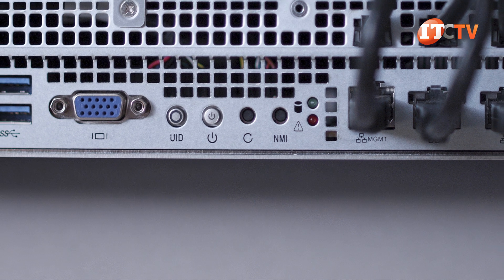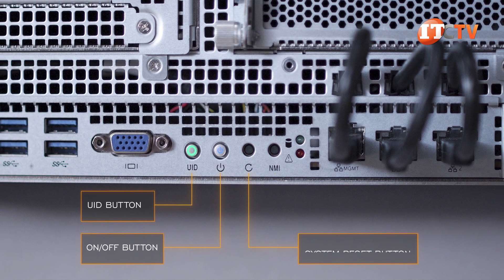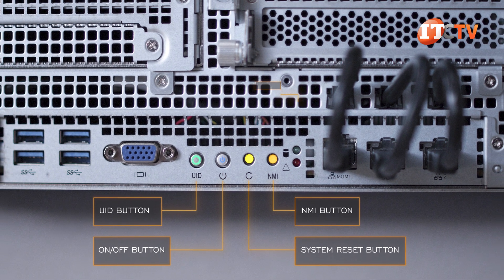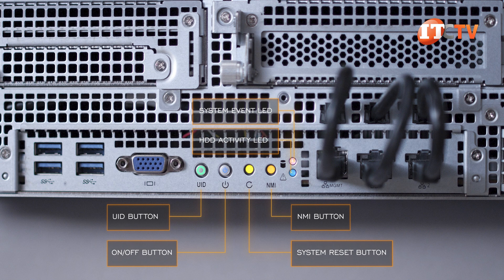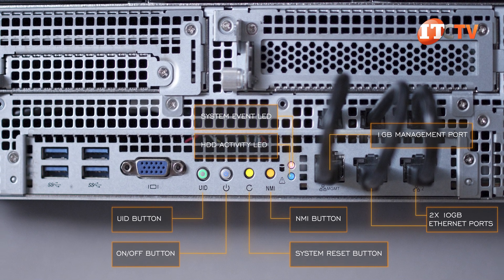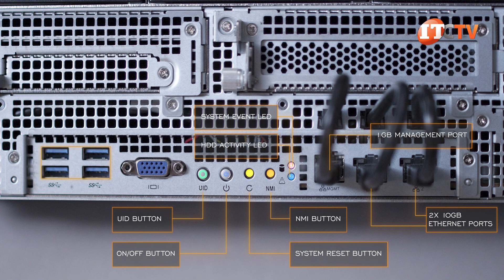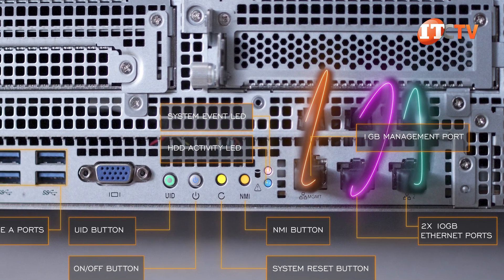Next to that, what ASRock calls an I/O shield features the power, unit ID, on/off, system reset, non-maskable interrupt, and system event buttons — all with integrated LED lights. To the right of that panel are two 10-gigabit Ethernet ports plus a dedicated 1-gigabit management port. And on the left, four USB Type-A ports. And here are those board cables again.